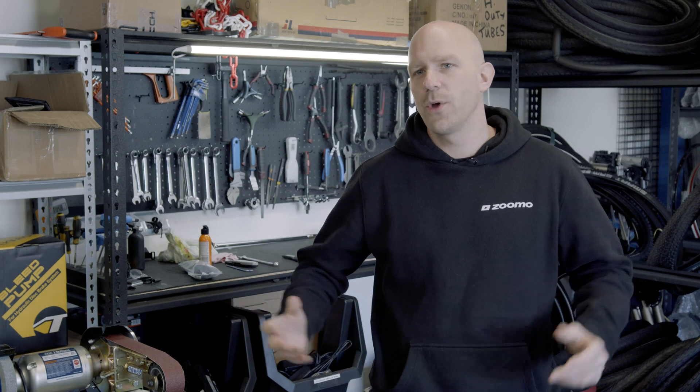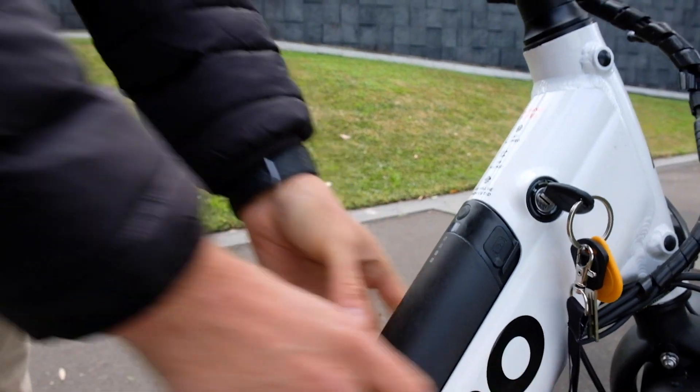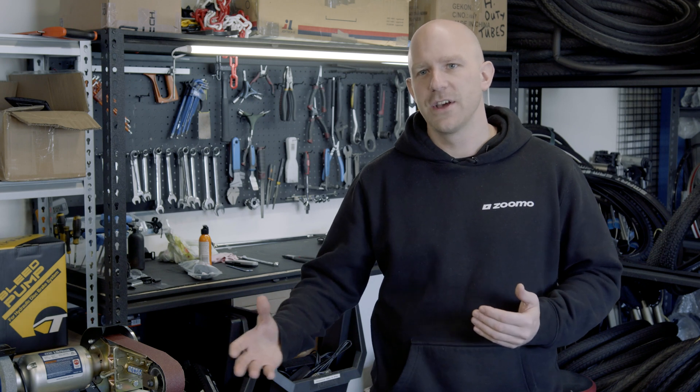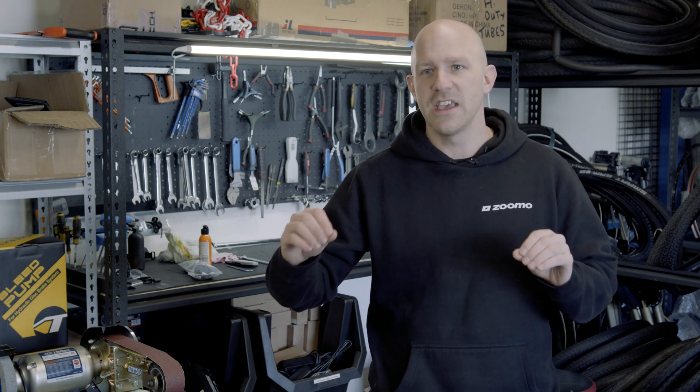At Zumo we only use tier 1 automotive grade battery suppliers. Our battery tubes all have an aluminium housing which protects them from mechanical impact. All our batteries are frame integrated, which means only 27 percent of the actual battery surface is exposed.